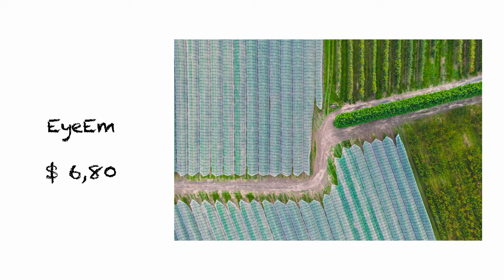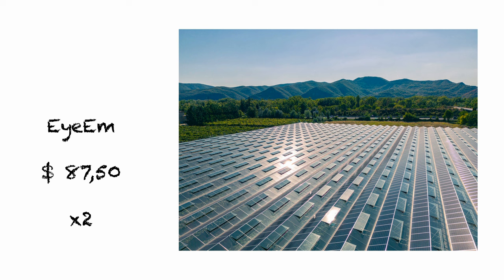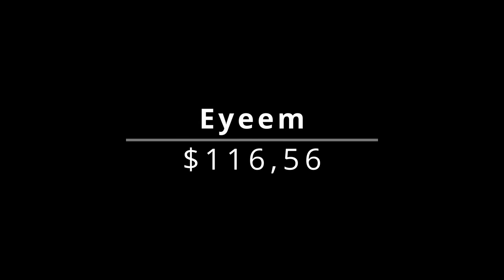Aerial photo of a winding road between apple trees in a farm field with a high net above them for $6.80. Another, almost the same, with a wind farm in the background for $10.50. And the last one, sold twice for a total of $87.50 — a greenhouse for growing vegetables with photovoltaic panels installed on the roof. This is the highest amount I have received for one photo so far, at exactly $81.50. In total this month, IAM paid me $116.56.